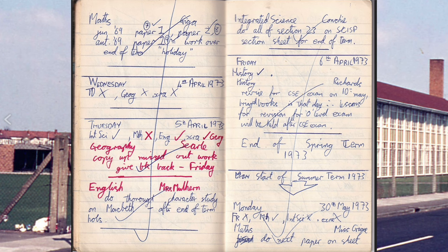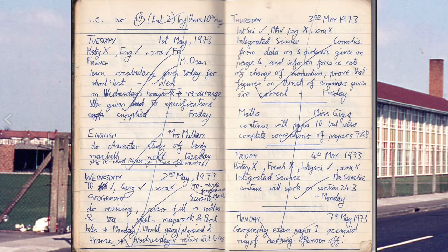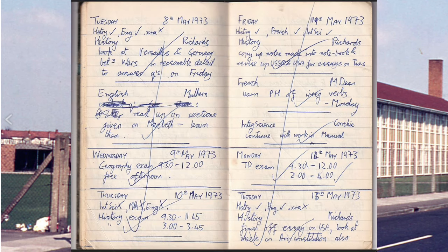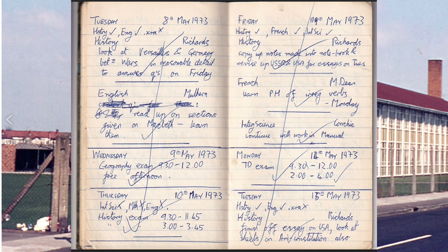There's a spring term — like '73. French: learn vocabulary given today for a short test. History: look at Versailles and Germany between the wars in reasonable detail. English: read up on sections given on Macbeth — learn them.